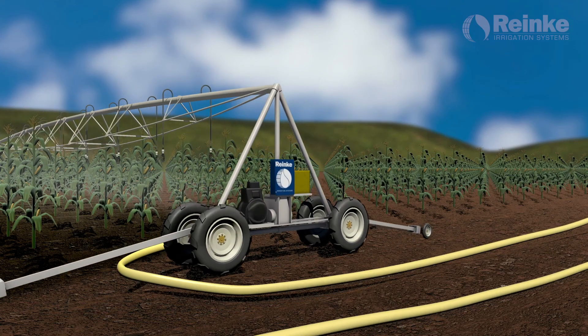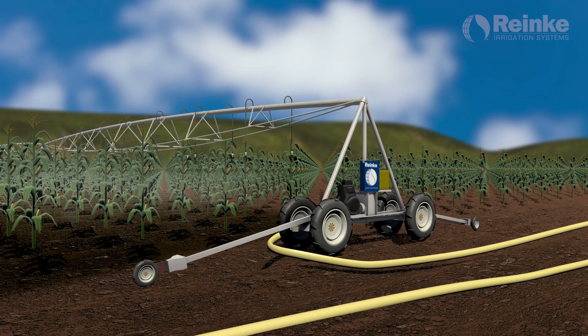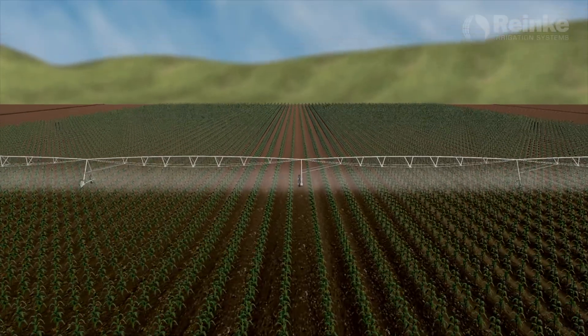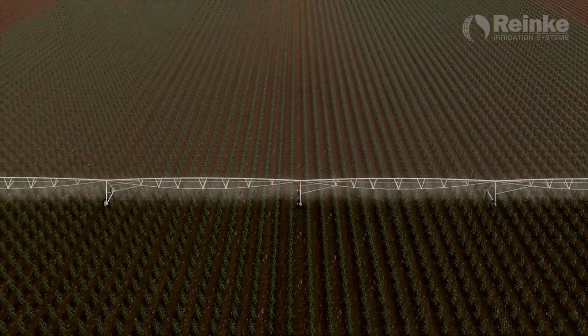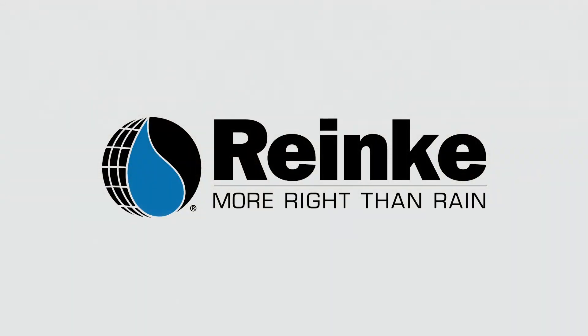In addition to center pivots, Rehnke also provides other products for your field, including lateral move machines that are ideal for rectangular fields. These systems provide the same durability and Rehnke performance. Visit your local Rehnke dealer to talk about your irrigation project today.